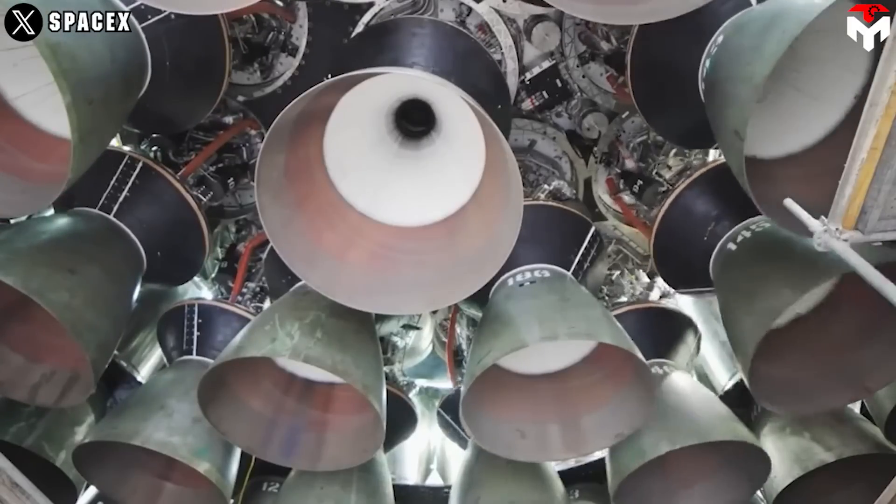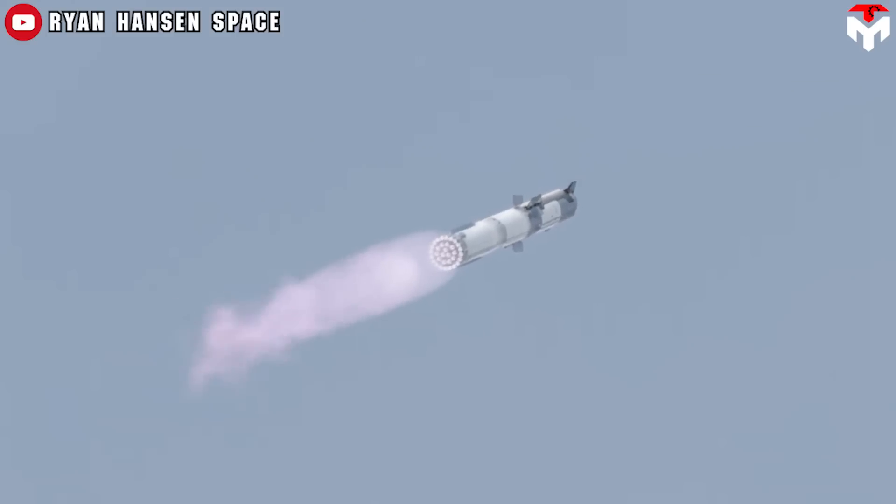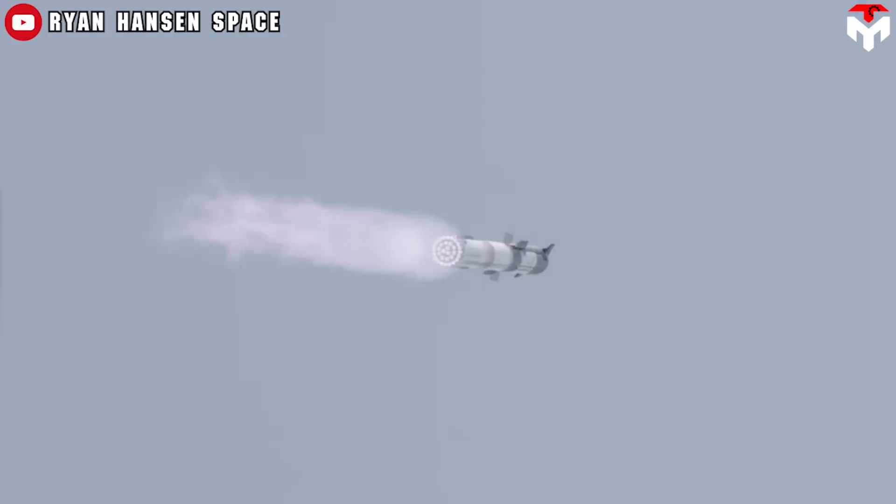Not only that, electric motors also help isolate failures of each engine from each other. This is helpful in flight when one engine fails, because it tends to lead to the failure of the others.